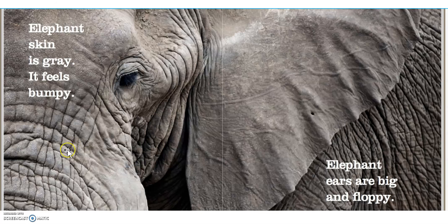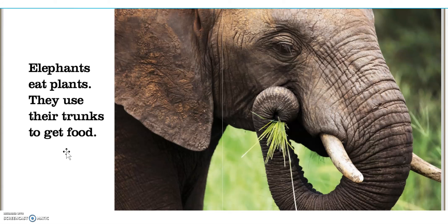Wow, look at this picture. Almost like you want to feel it. Elephants eat plants. They use their trunks to get food.